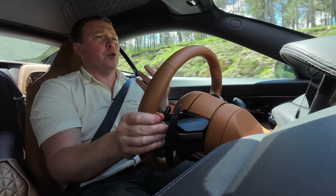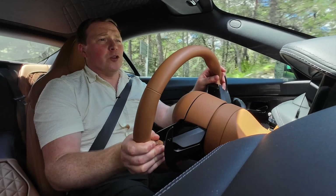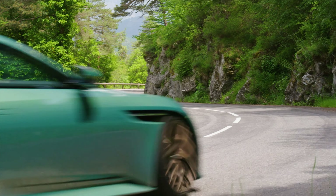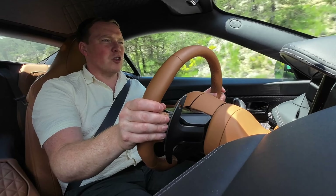In Sport Plus mode in particular, you can feel it locking up more — it's a bit more aggressive. It causes the car to yaw a bit more, so you have a slight oversteer coming out of the tighter corners. And that's really satisfying for somebody who loves driving.